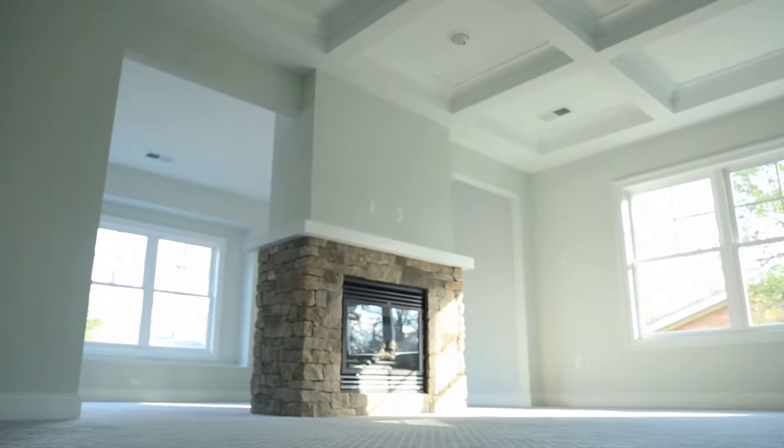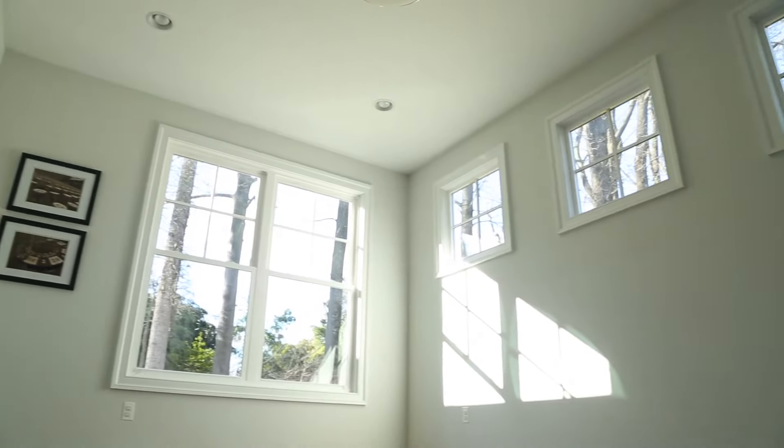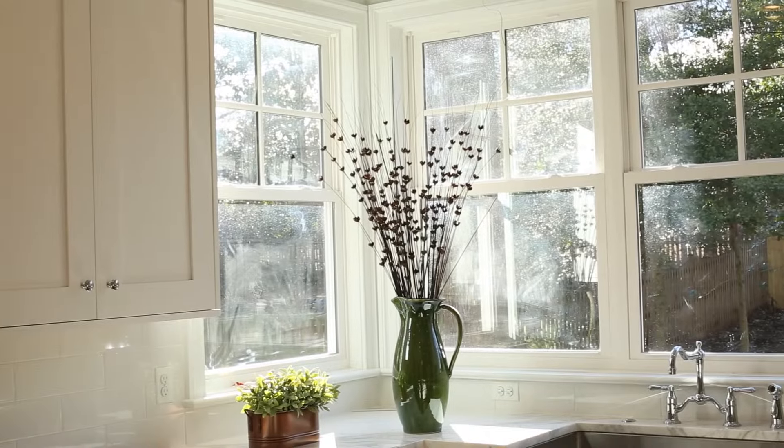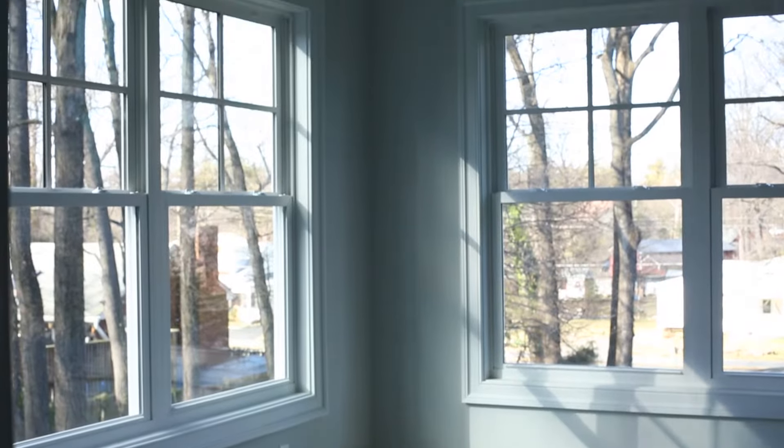Natural light can make all the difference in a room. We often do corner windows so that you get a panoramic view of the outside, but also light coming in from several different directions can make the room feel so different. It all makes a difference in the final project.